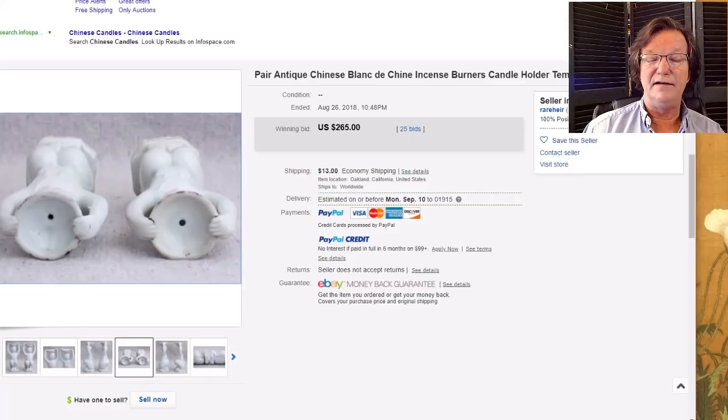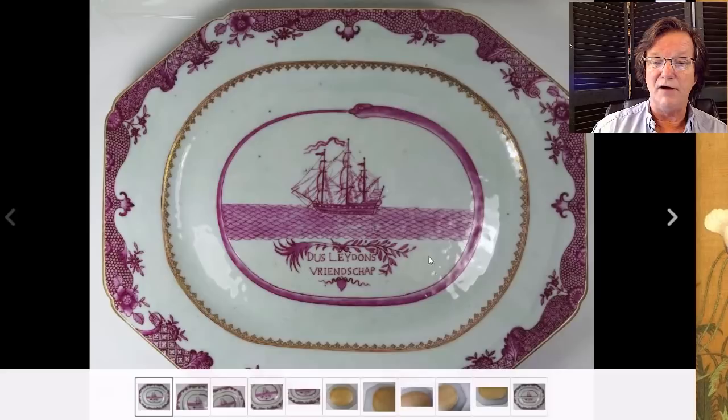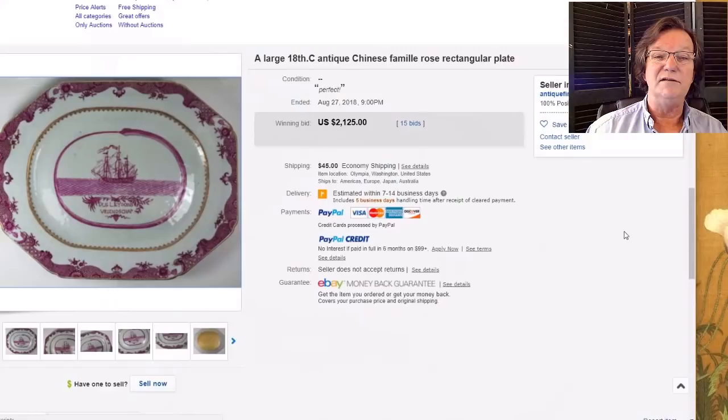This was a very pretty and unusual Chinese export 18th century platter with puce decoration, a gold running dog-tooth inner border, and the ship circled by a serpent — you can see his face at the top. It was inscribed with the ship name centered beautifully in the plate, running with the wind. This did quite well, bringing $2,125 — very unusual and clearly made for someone specifically, which drives the price.